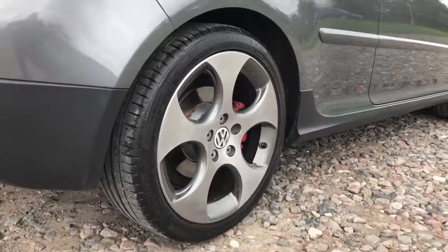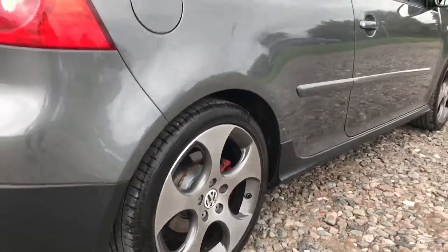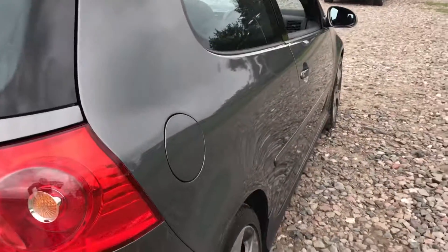Check out these alloys — really, really good finish. Great looking car, and the bodywork is just fantastic as well.